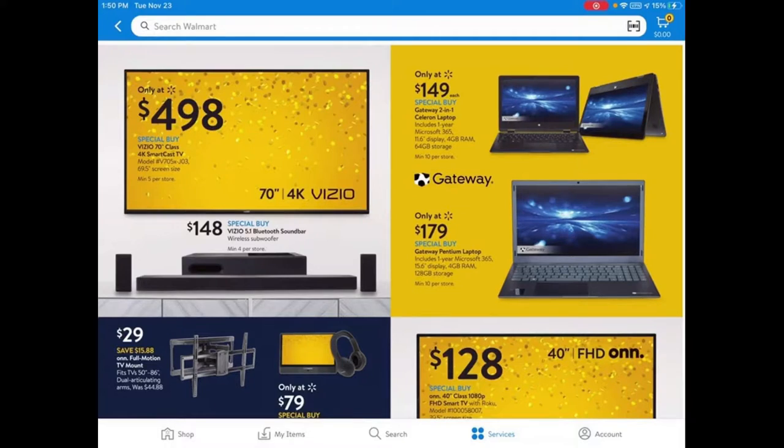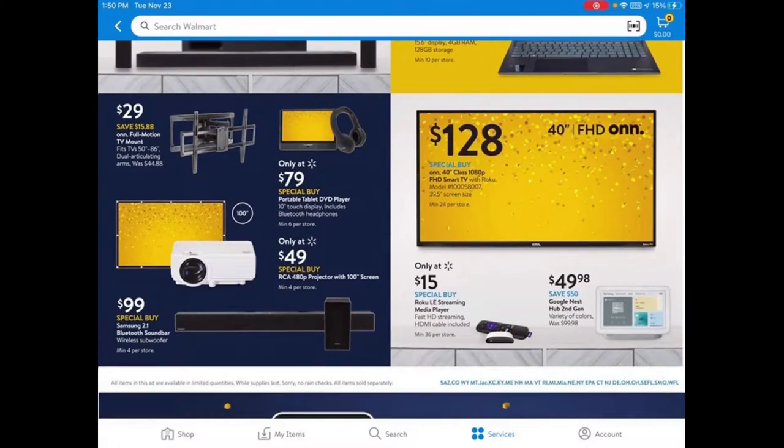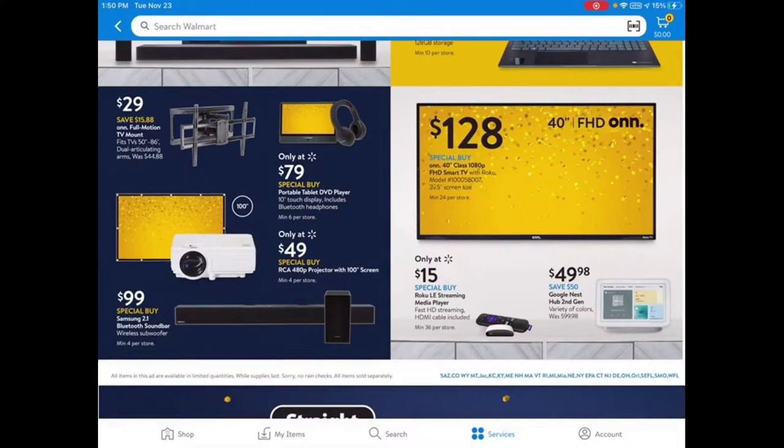They have full motion TV wall mounts for $29. That's a pretty good deal — Black Friday is a great time to get your wall mounts if you need them.